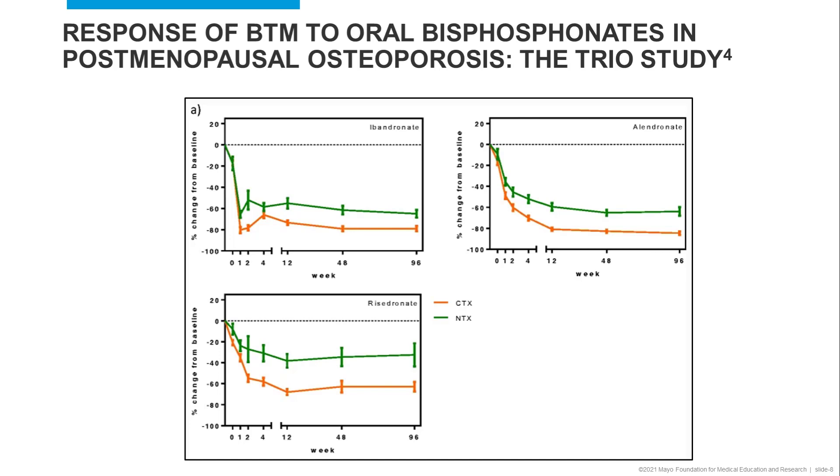While both CTX and NTX show a decrease or reduction from baseline, this change was most significant and pronounced for CTX.